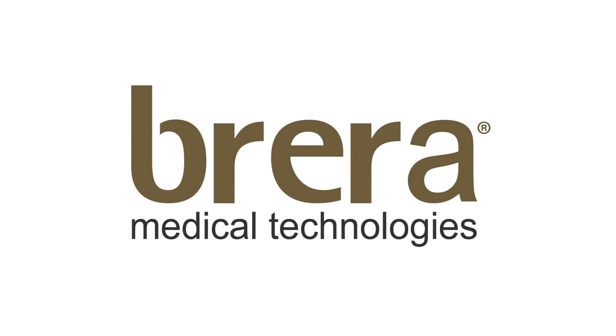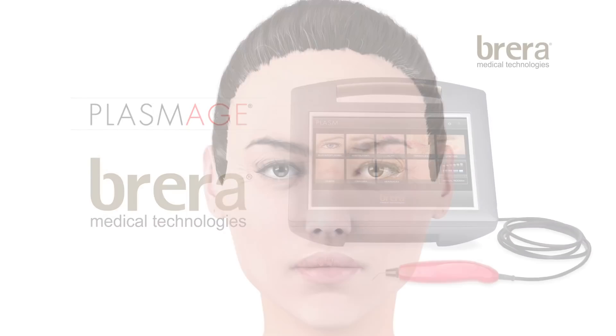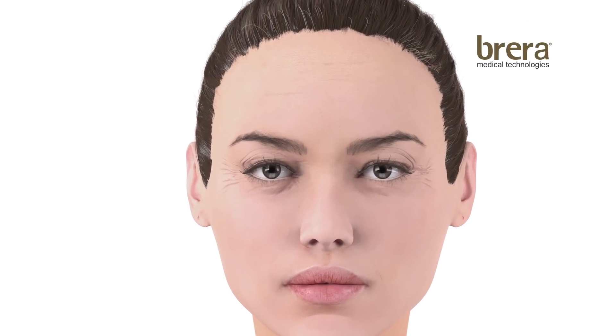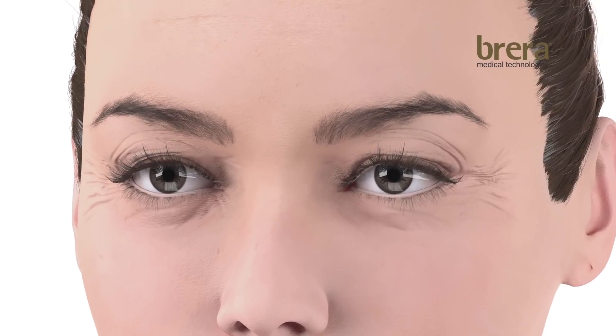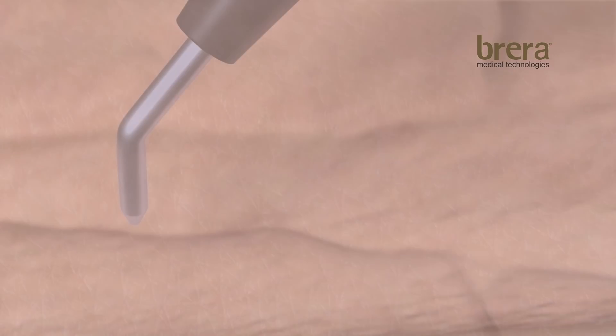Brera Medical Technologies is a leading manufacturer based in Italy, specializing in anti-aging and dermatological devices. Brera Medical is pleased to introduce the first fractional plasma technology. Plasmage has been developed to safely treat delicate areas like upper and lower eyelids, where treatments with lasers and radiosurgical units have proved ineffectual.